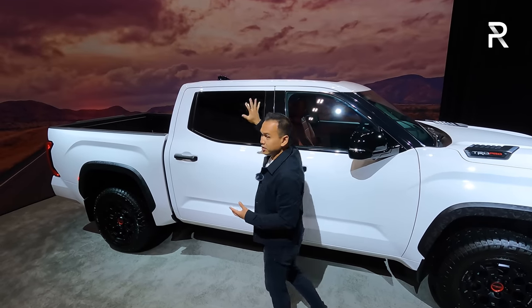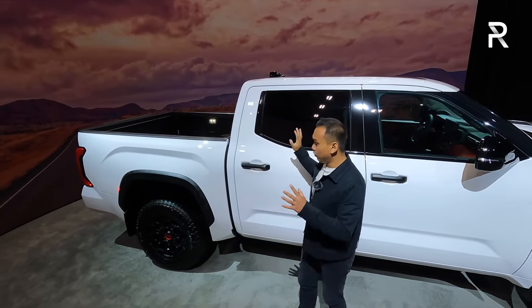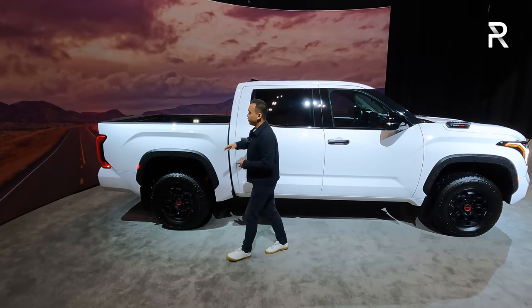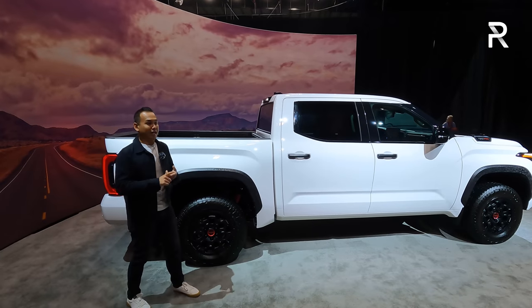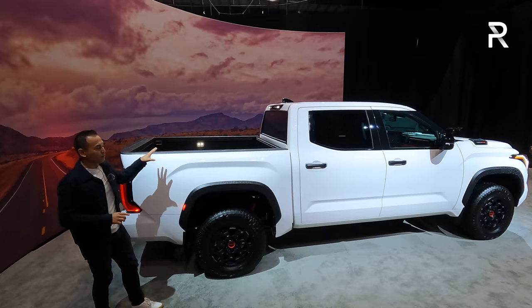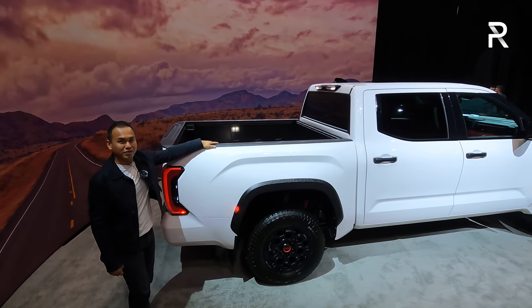You can still get it in the cab configurations that a lot of buyers want. This is the Crew Max with the four full-size doors. Toyota also offers a double-cab configuration. The new addition this year is a 6.5-foot bed available on the Crew Max — previously you could only get the 5.5-foot bed. That's a new addition I think a lot of buyers are going to appreciate because it gives you a more usable bed for people who actually plan to haul a lot of stuff.